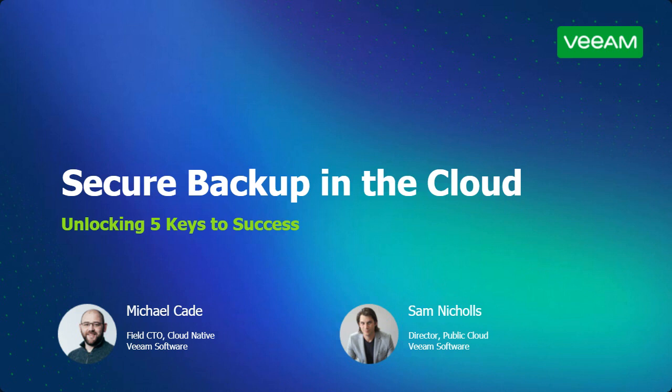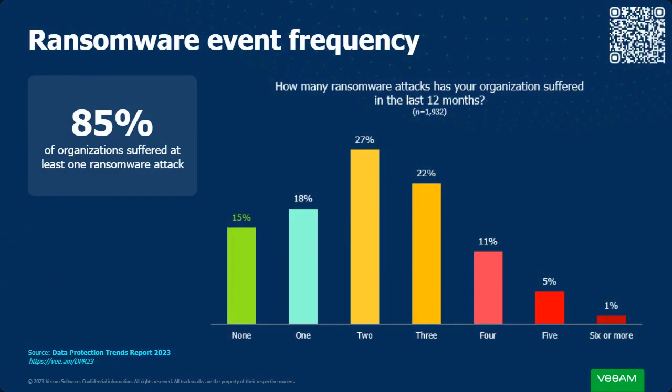Before we dive into the five keys to success, we're going to run through a little bit of data. One piece of data not shown here is from Fortinet research that showed 95% of organizations have some degree of concern about their cloud security.